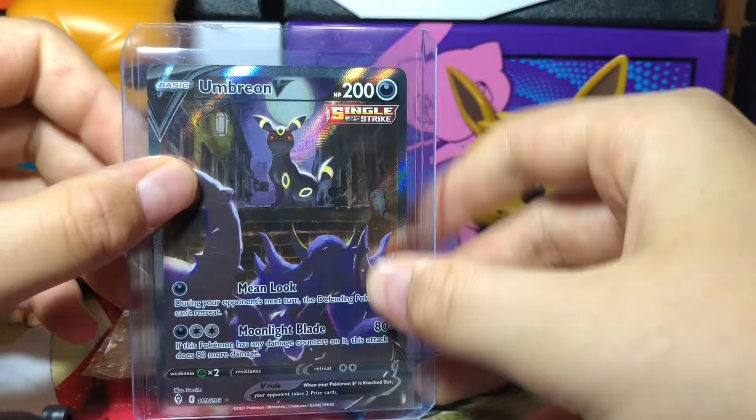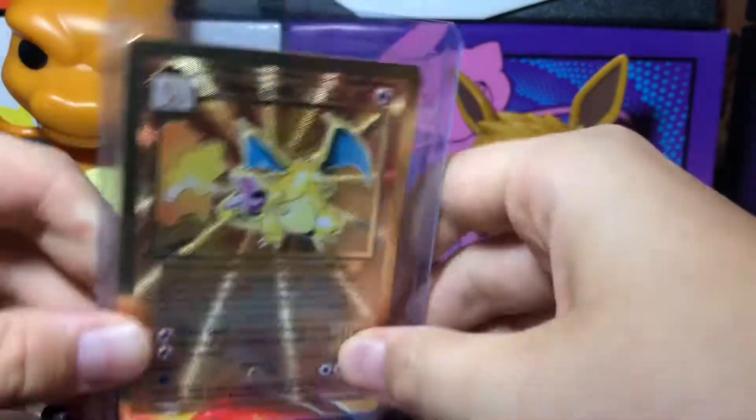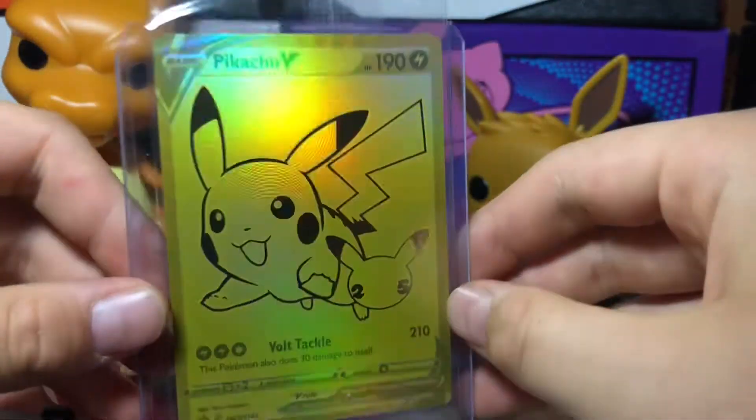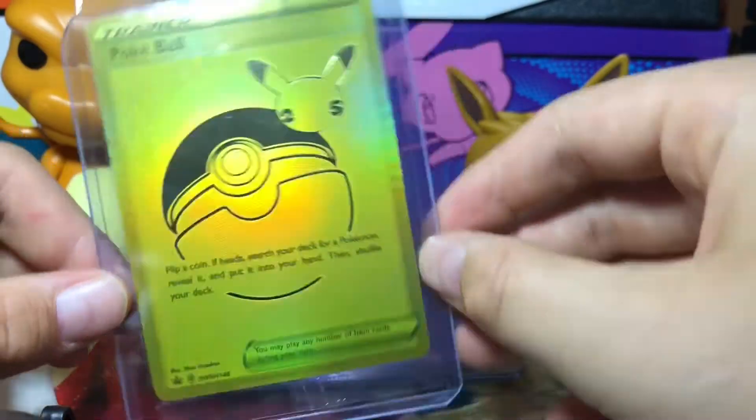We got an Umbreon V — it looks so cool. We got another Charizard, looking very shiny. We got a Gold Pikachu, a Gold Sealed Pikachu V card, and a Gold Sealed Pokeball Trainer card.